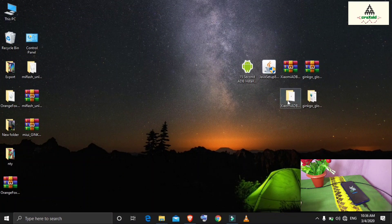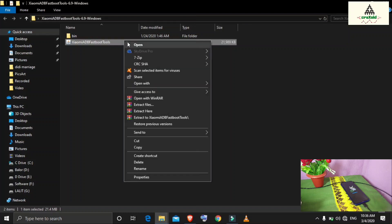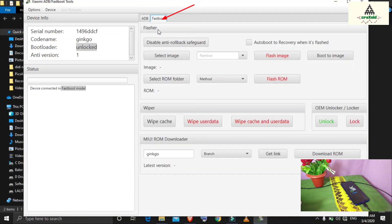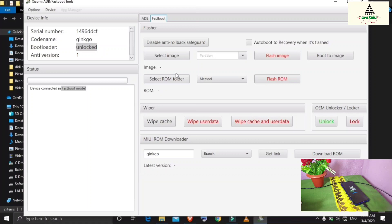Open the Xiaomi ADB Fastboot Tools extracted folder and launch the tool. This is its basic interface — you can see 'device connected in fastboot mode' and 'bootloader unlocked' displayed. Go to the fastboot section. An interesting feature of this tool is the MIUI ROM Downloader section, from which you can download a ROM for any Xiaomi device directly.